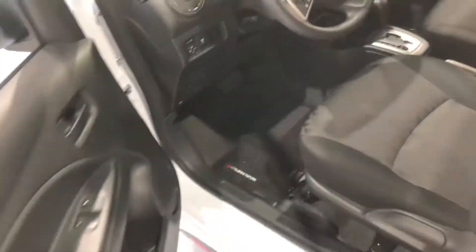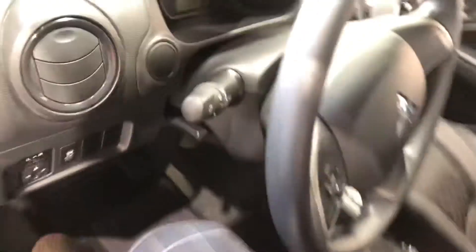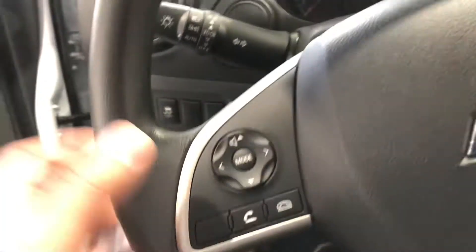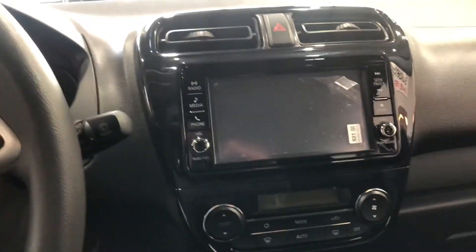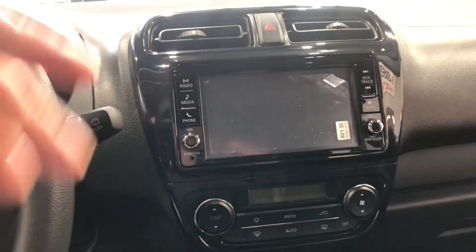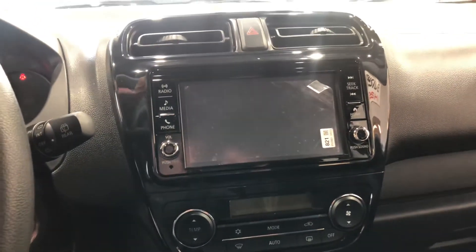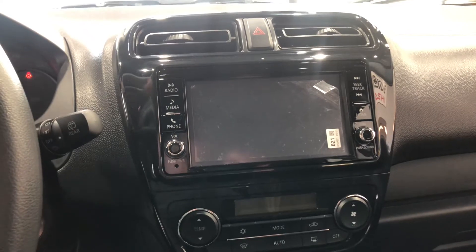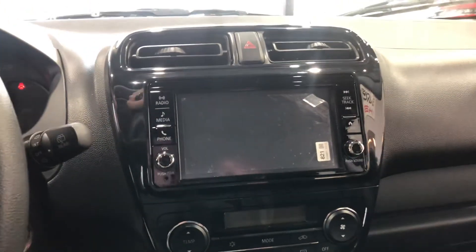Moving on to the interior, it welcomes you into this gorgeous black fabric interior with a unique pattern going down the middle. The steering wheel does come with your Bluetooth and audio controls, and in the middle you also get your touchscreen for all you need — you can link your phone to Apple CarPlay or Android Auto, giving you access to your GPS, music, all your contacts, as well as messages. It also includes your backup camera.